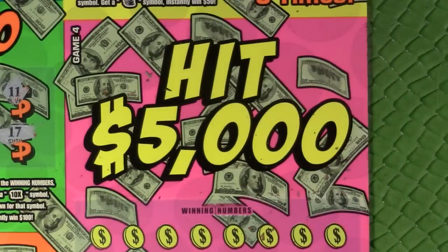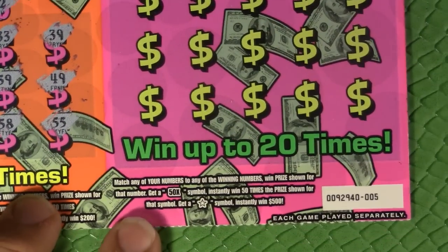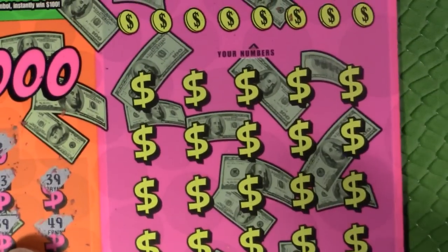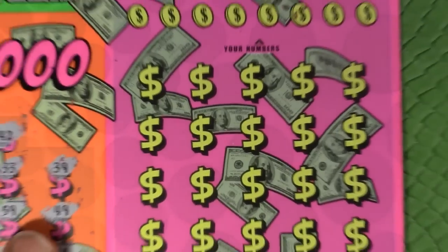Now let's move on to the big Hit 5000 area — this is like the $5 or $10 ticket equivalent for this game. Match any of your numbers to any winning number to win the prize shown; get a 50x to win 50 times the prize; or a star to win $500 instantly.